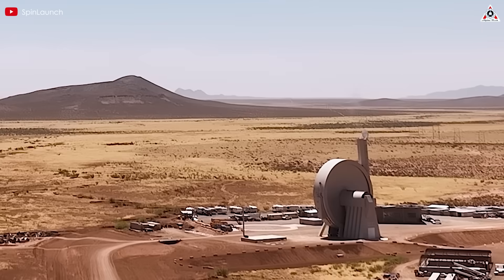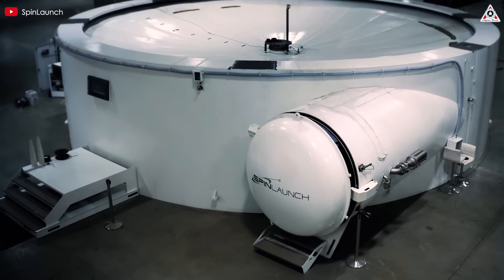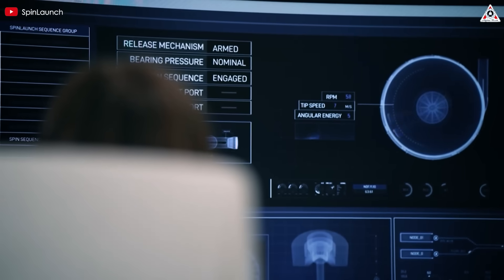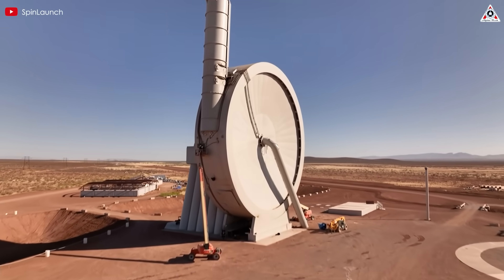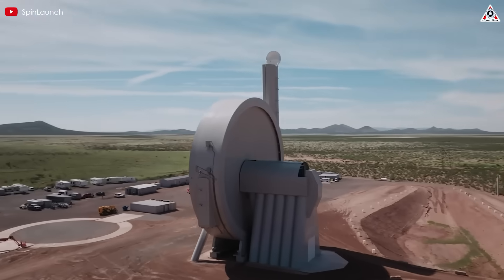SpinLaunch is the first company to develop a technology for launching payloads into orbit while using only a small amount of fuel. This green concept has been the driving force behind the company's efforts since its founding in 2014 by founder Jonathan Yaney in Sunnyvale, California. SpinLaunch has built a massive device called the suborbital accelerator, standing about 164 feet tall with a diameter of 108 feet.